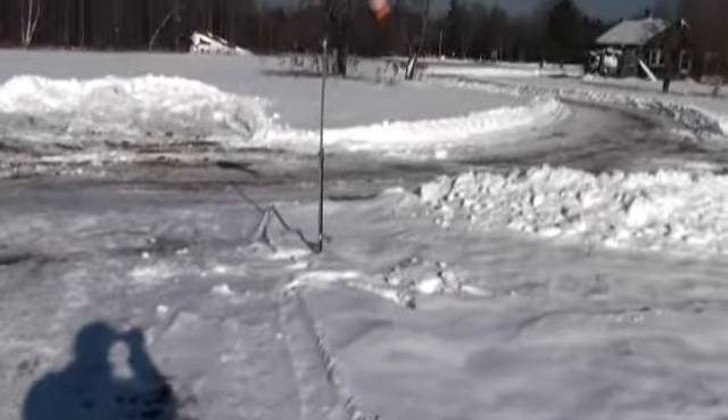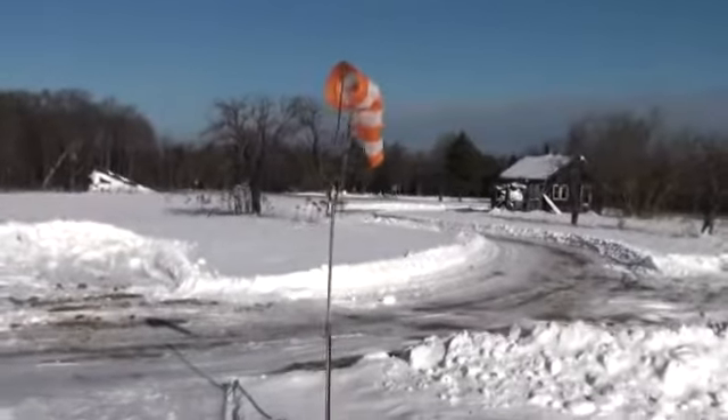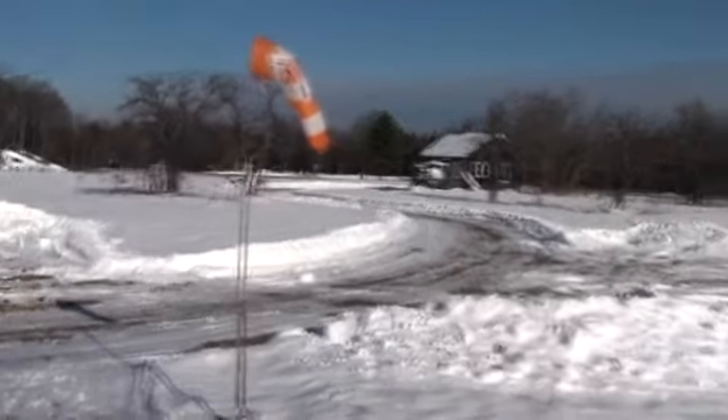Hey guys, just wanted to show you what it's like flying in the great northern UP. Another windsock, not much wind.